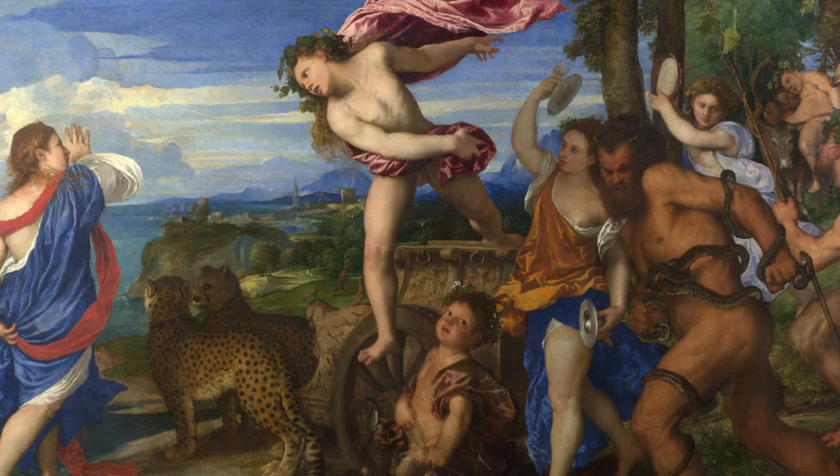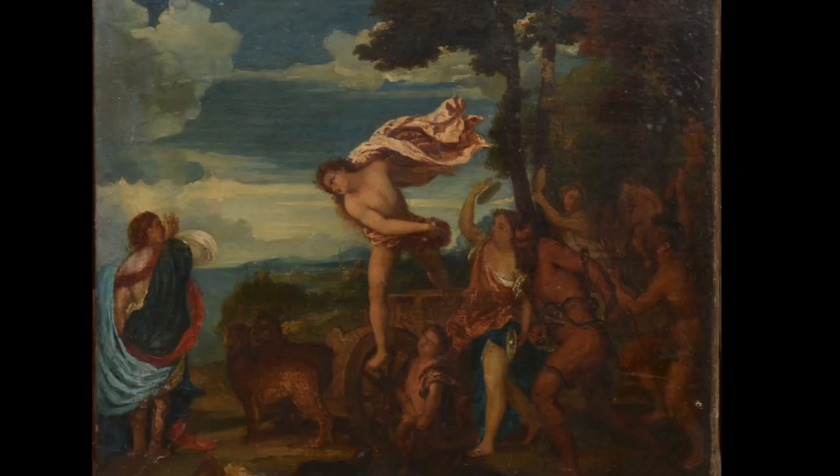Titian's masterful brushwork brings the narrative to life, with vivid expressions of joy, surprise, and infatuation on the faces of the characters. The colors and composition add to the drama of the encounter.